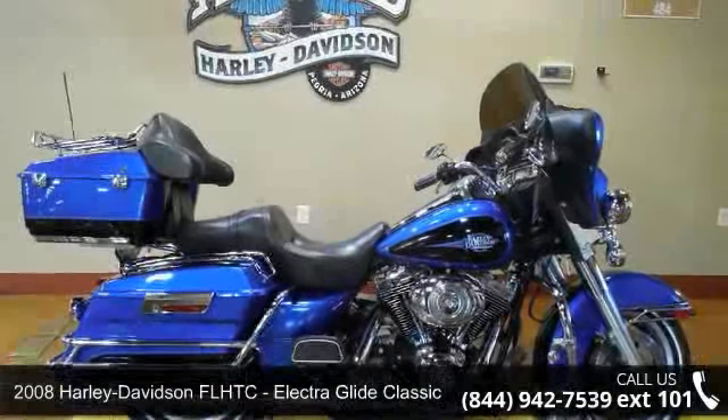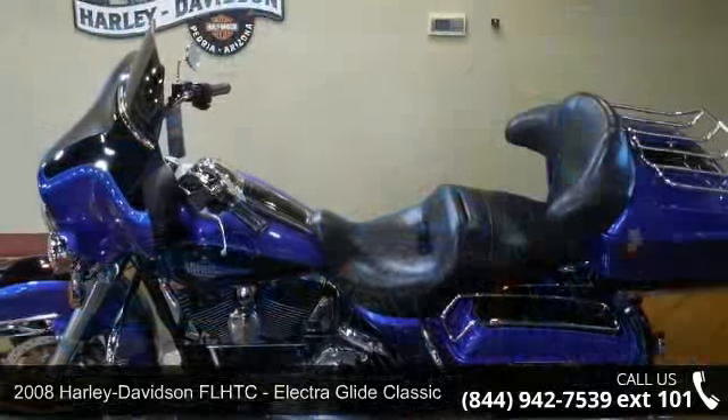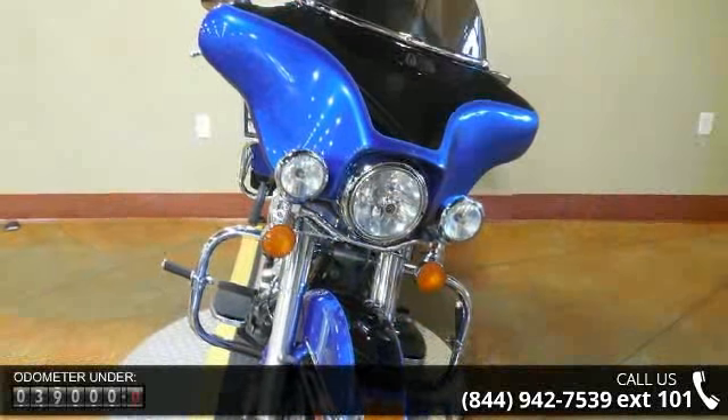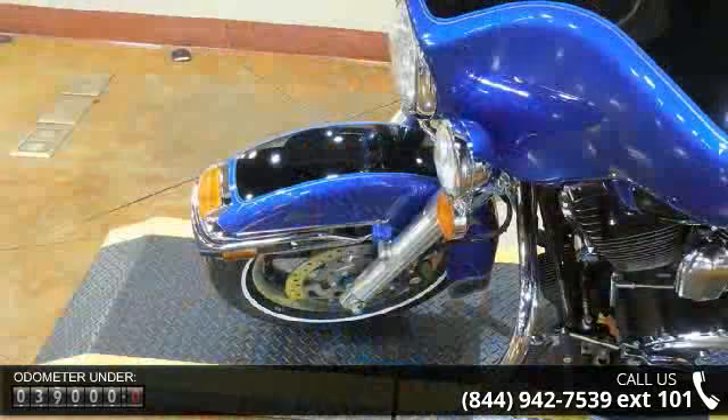Presenting the 2008 Harley-Davidson FL HTC Electra Glide Classic. If you are looking for a great motorcycle, this one could be yours today. Low mileage is an important factor in your purchase, and this vehicle delivers a low odometer reading.